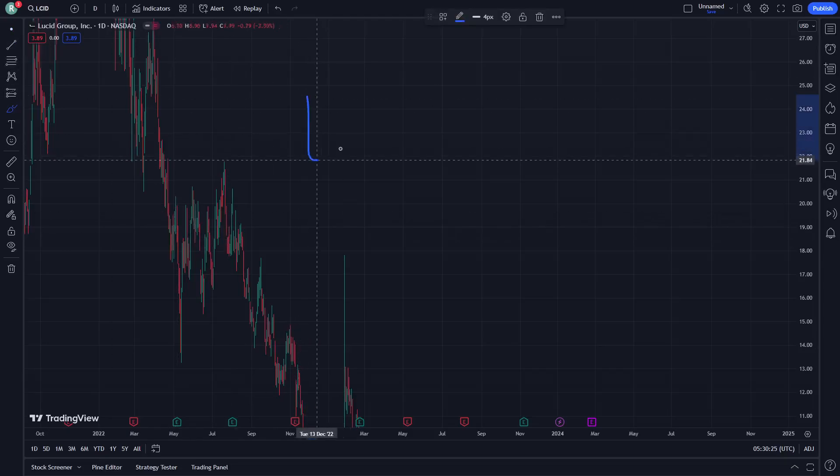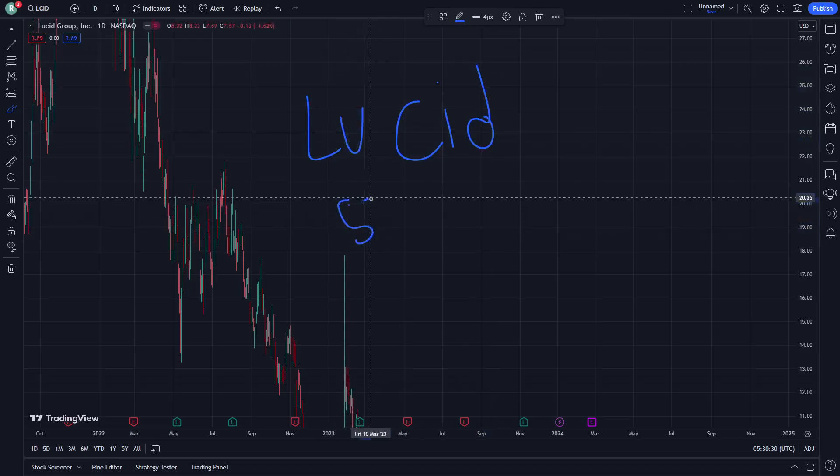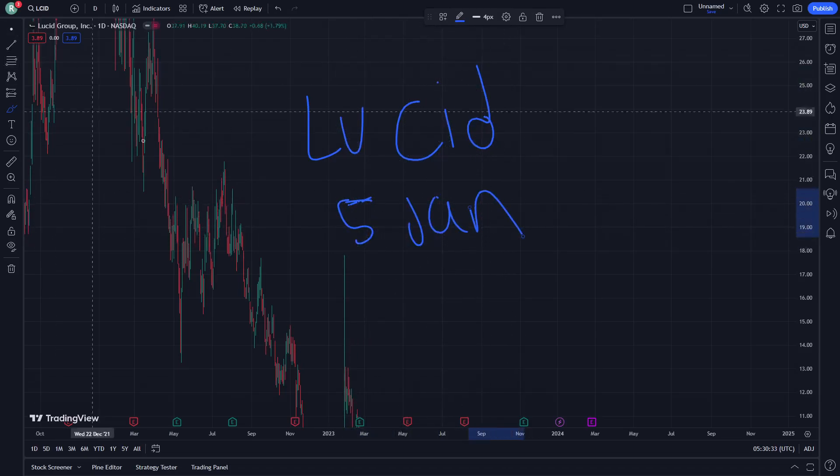Welcome everybody, here low side stock and I'm going to show you right now, here on 5 January. Let's get started on this video right now.